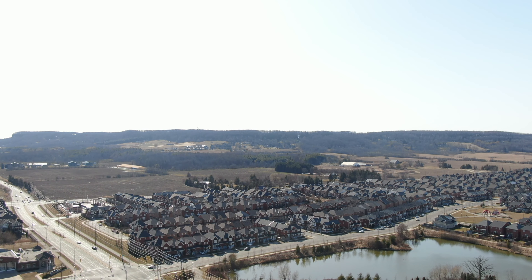Welcome to 381 Tonelli Lane in Milton. I'm Catherine Barnett, Broker with RE-MAX Realty Specialist. This is a fabulous detached home. There's a beautiful view of the escarpment right out front here.